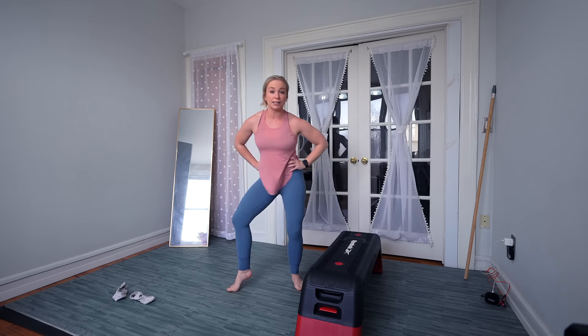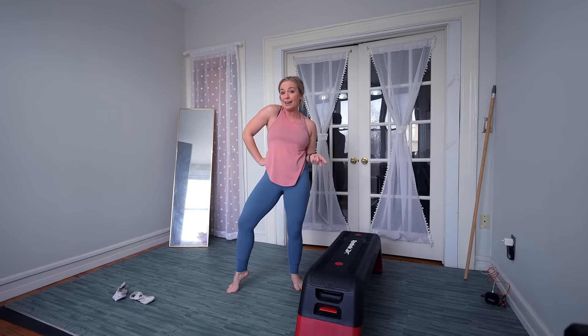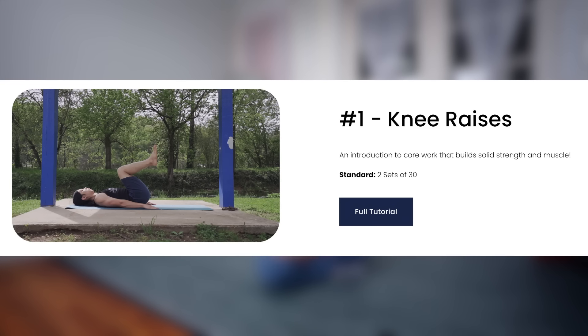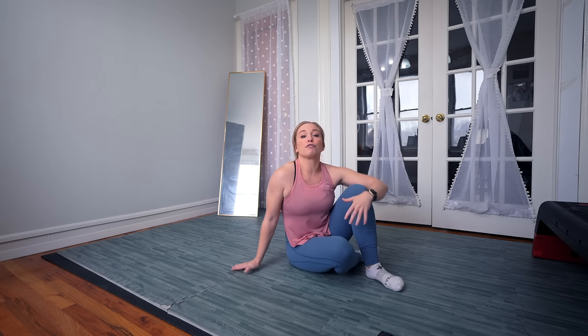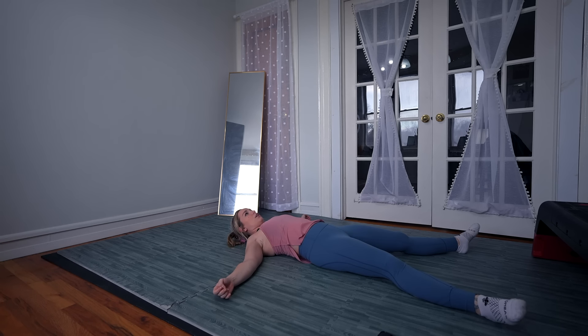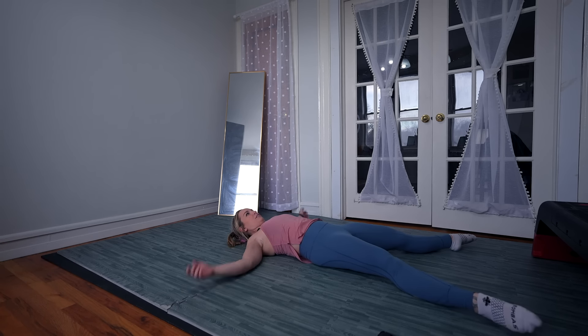Is that super impressive? No. Do I care? Also no. Let's move on to some raises — a more core-focused movement. I chose the level one option and we're doing two sets of 30. Very high volume. We're going to take about a minute and do that one more time. I don't hate that movement — keep in mind that is level one.